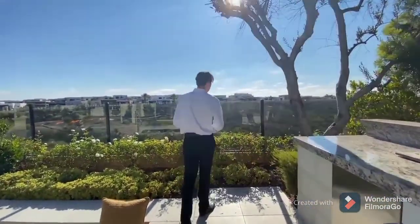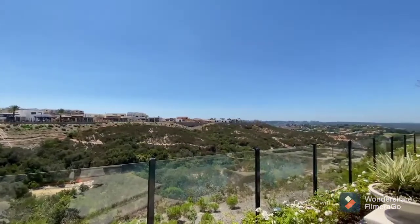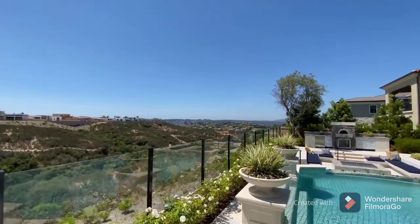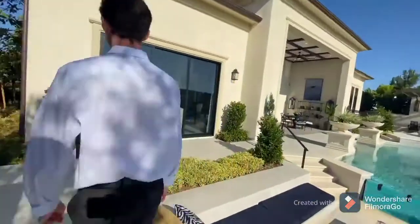Follow me up here and just take a look at those views — panoramic views of Del Mar Heights, the hillside. You see the golf course, you see the other mansions in the distance. This is a beautiful view. Whoever comes and buys this house is going to be very lucky. Lots of options, lots of added features, and you've also got the glass paneling on the edges.